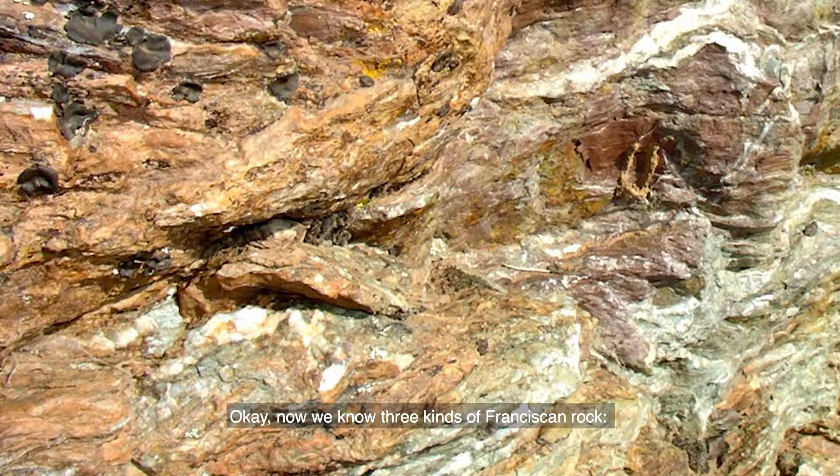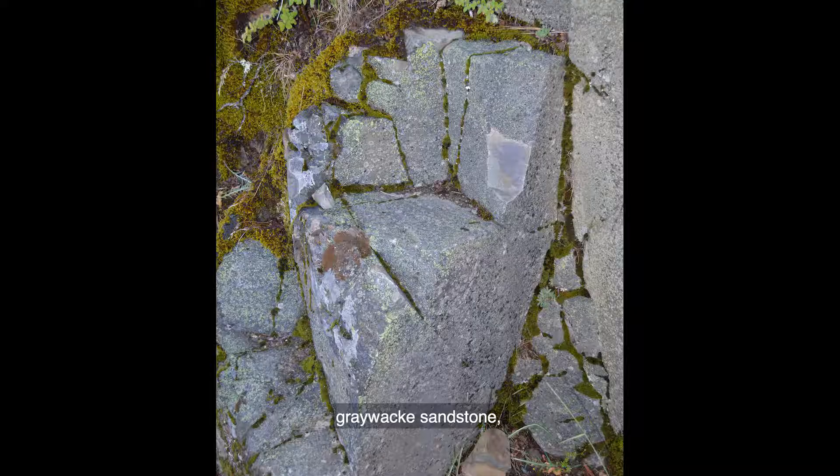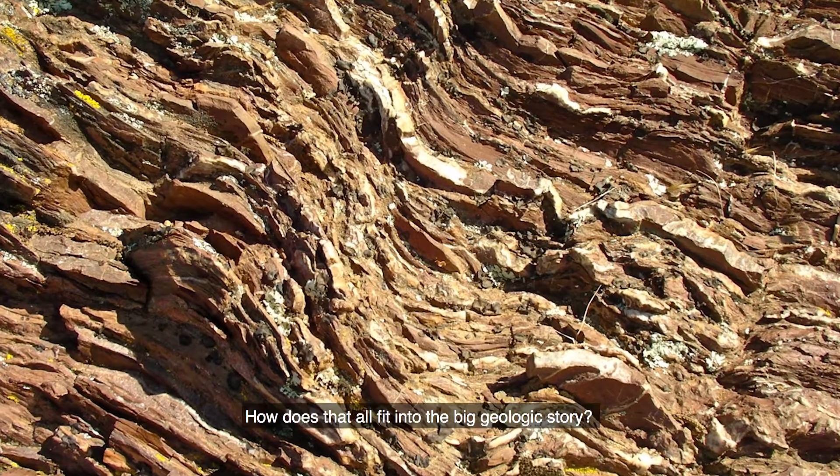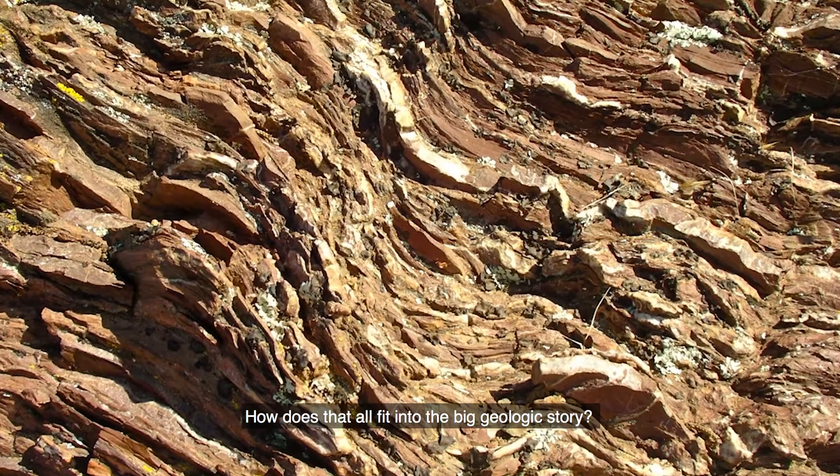Now we know three kinds of Franciscan rock: pillow basalt, graywacke sandstone, and radiolarian chert. How does that all fit into the big geologic story?